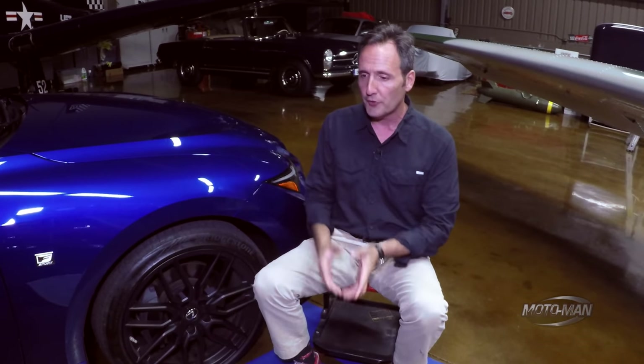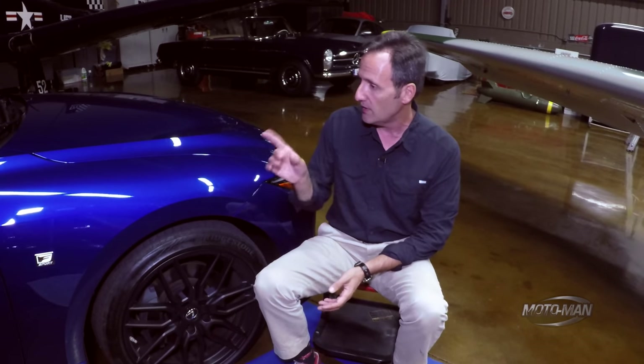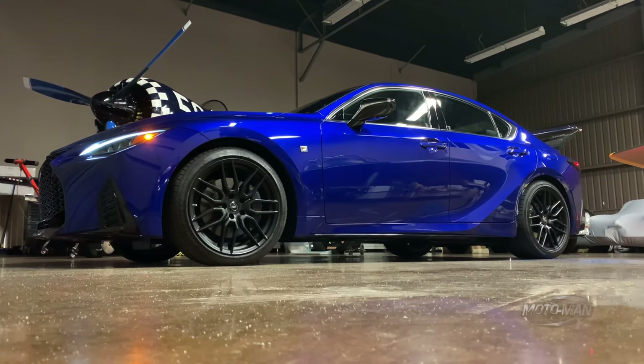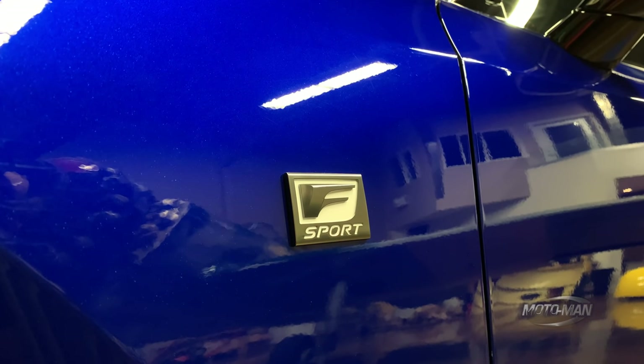There's that recurring theme of the all-wheel drive system. This car is not all-wheel drive; however, if it were, it could send up to 70% of the torque to the rear wheels, or, in northern Wisconsin in the middle of winter, up to 50% to the front wheels. Now, the car you are looking at is an F-Sport, but specifically an F-Sport with the dynamic handling package.